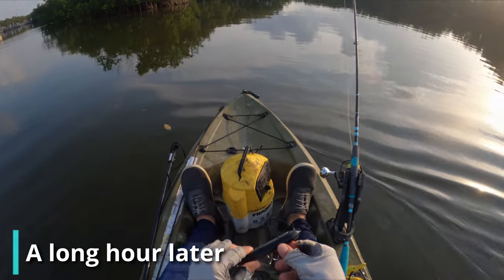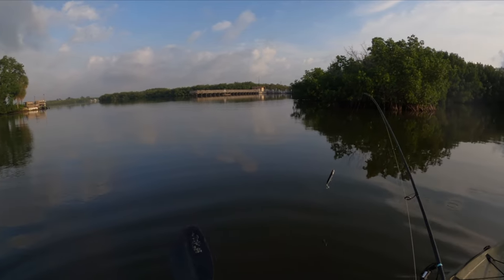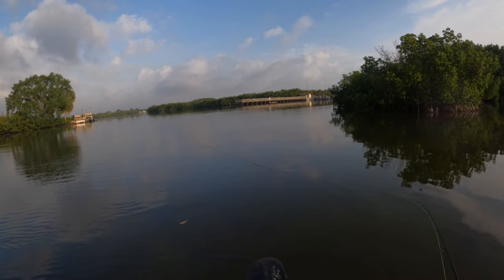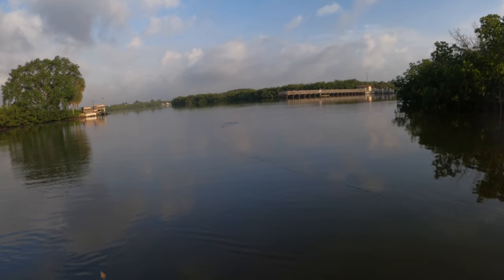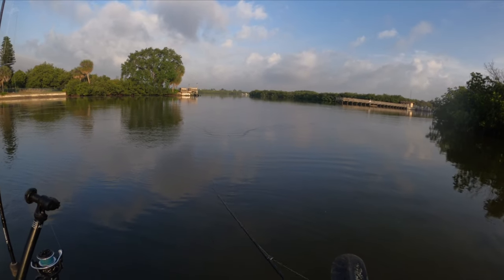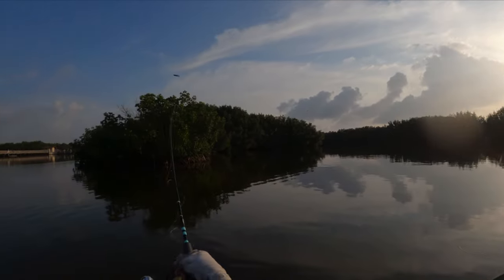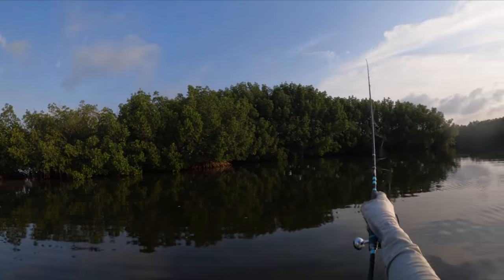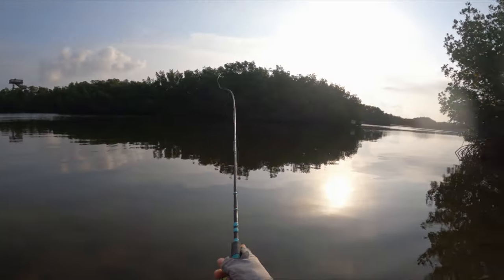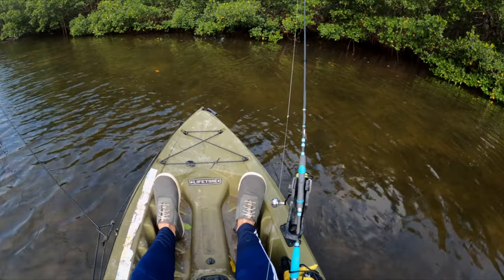I'm going tight on this — might be a mistake — but going to give it a shot with a full-size Super Spook. Wow, there's just a lot happening. I haven't walked the dog in a while. I already got swirled on — got swirled on like three times on the first cast and it was a terrible walk-the-dog. Got bumped a couple of times but no hookups yet.